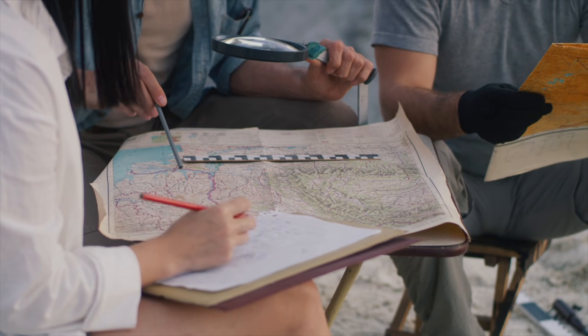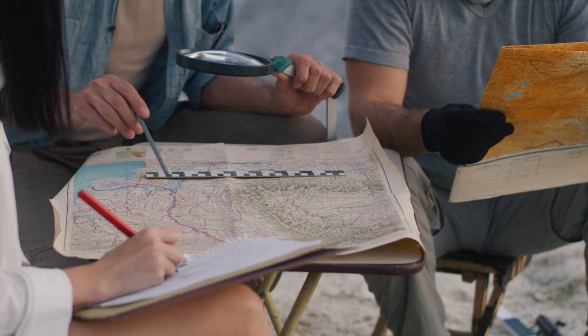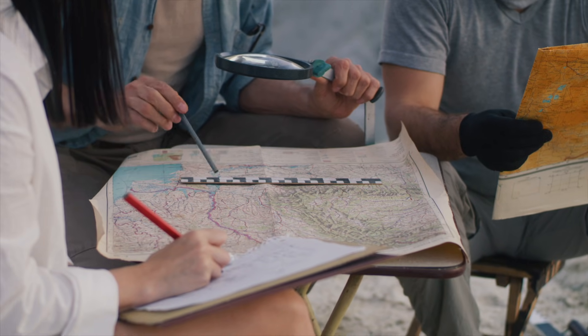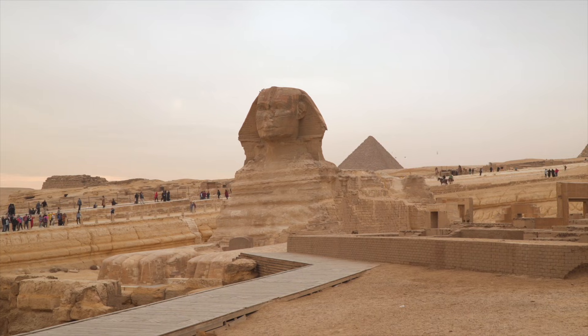After decades of study, no explanation fully satisfies both geology and archaeology at the same time. Either the erosion looks wrong for the accepted date, or the date fits poorly with the erosion. The Sphinx sits at the fault line between disciplines, where stone refuses to obey the timeline written for it.